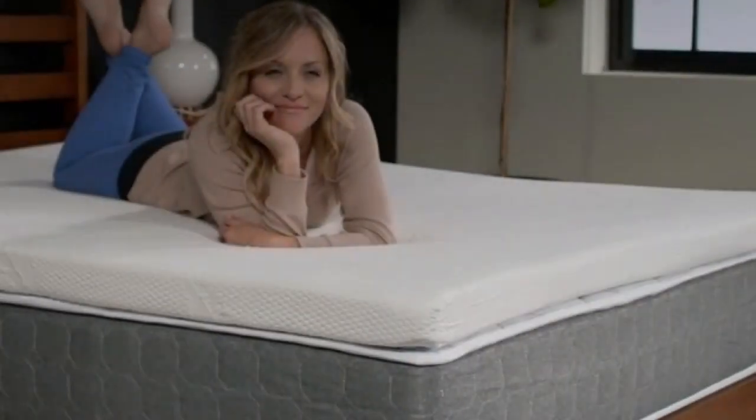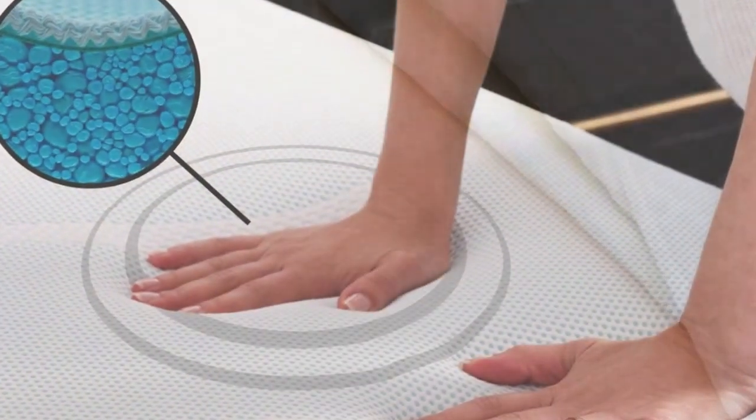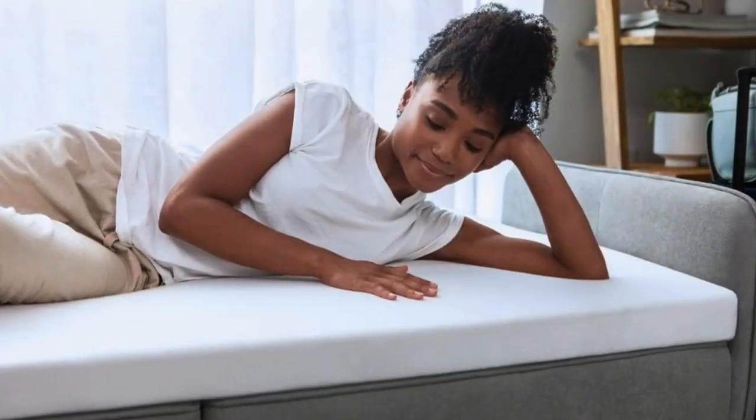Best of all, none of our sleep testers woke up feeling sweaty in the middle of the night — a common pitfall of most memory foam toppers. 'I thought I hated memory foam until I tried the Tempur-Pedic. I've tested dozens of mattress toppers over the past year, and this is the one that stays on my bed full-time.'